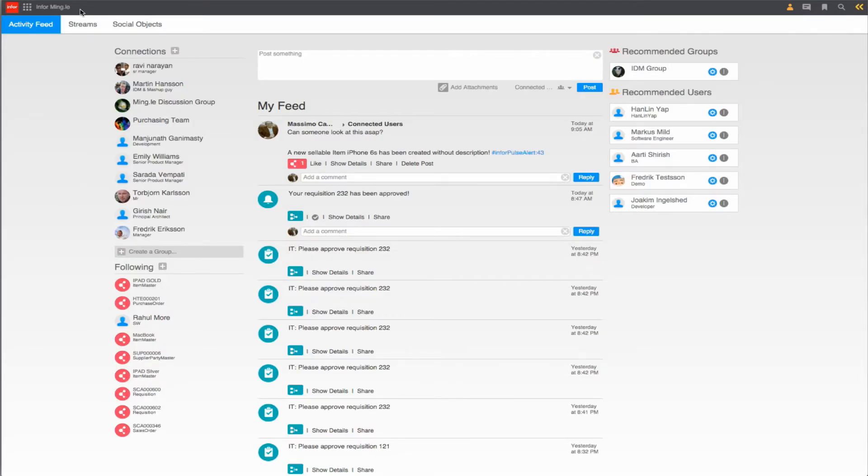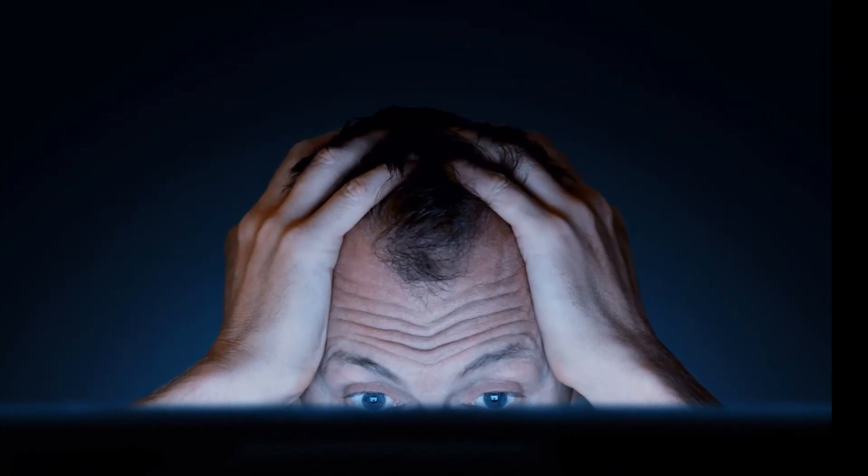Create workflows that notify the right people who need to know. There's also a built-in collaboration tool to capture discussions around the information in your ERP, without looking through a bunch of emails.